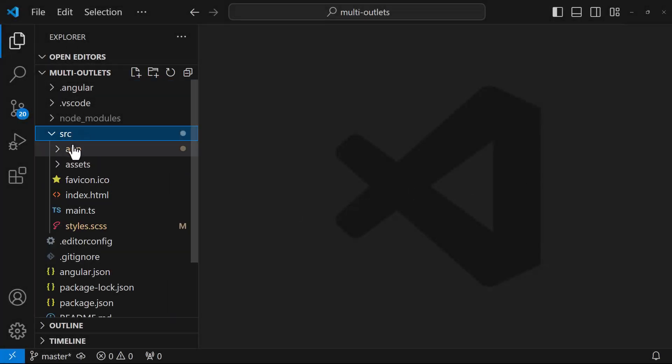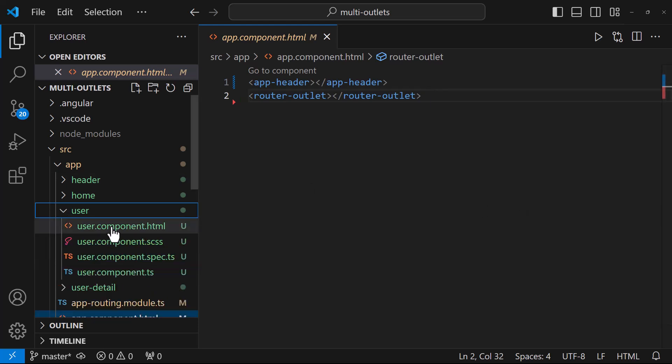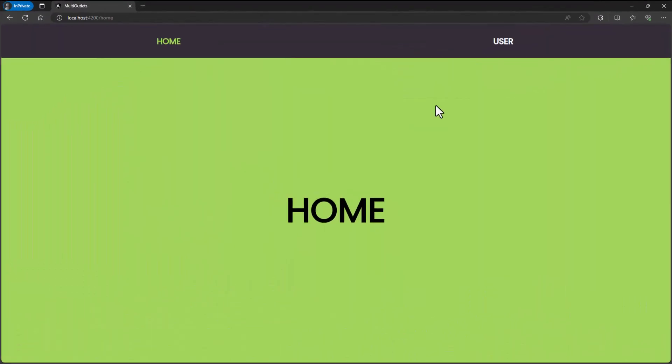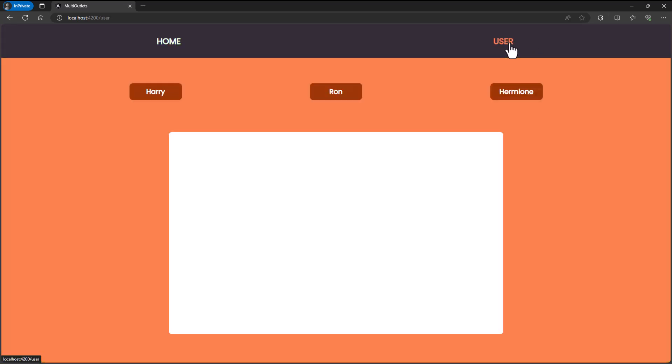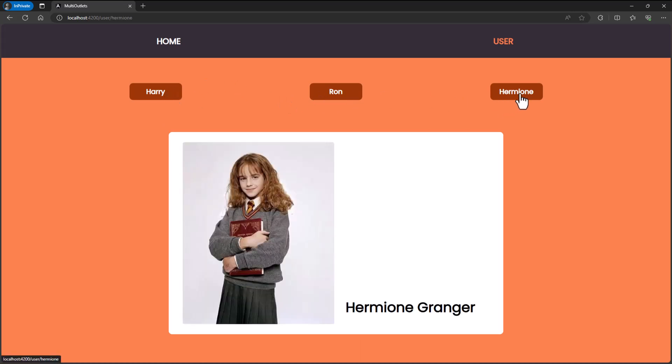Can we use multiple router outlets? That means more than one router outlet in an Angular application. Actually, when there is a child route, we need another router outlet. Here we have a main router outlet in our app component, and then we have another router outlet here to render the child route. When we load this application, the home and the user routes will be rendered in this main router outlet, and in the user page, when we click these links, the detail page will be rendered in this child router outlet. So yes, we can use multiple router outlets in our Angular applications.